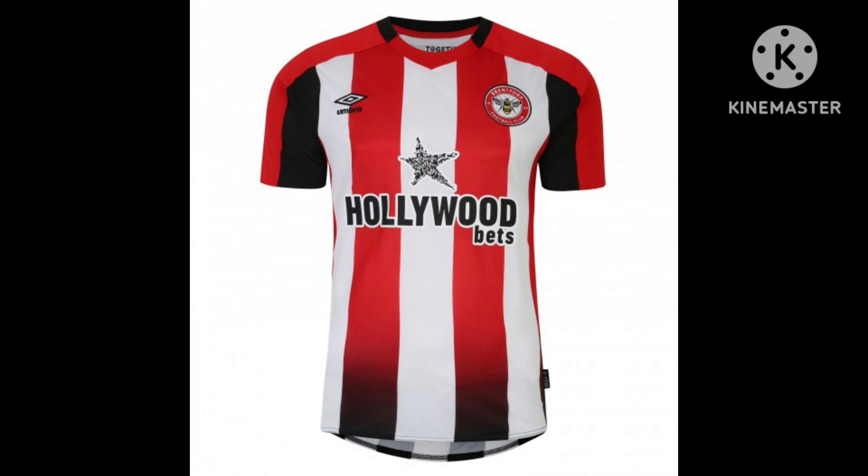Now we move on to Brentford. With their shirt this year, the sponsor remains the same. However, they've incorporated a bit of black on the sleeves, which I don't particularly like. And also down the bottom, the red feeds into a black stripe. I don't think this kit is as good as last year's. I wouldn't say it's horrible, but I think Brentford can do a lot better. I'll give this kit a 5 out of 10.